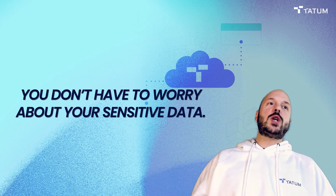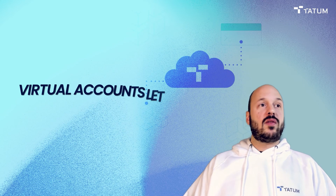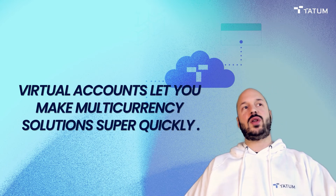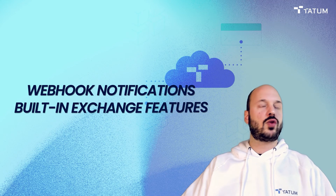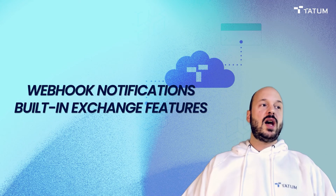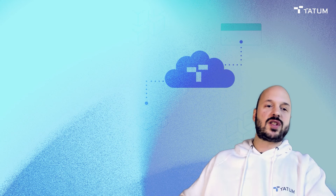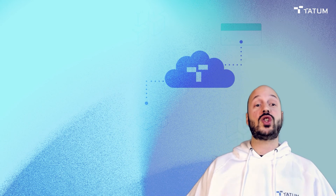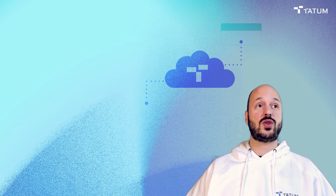I didn't even get into our virtual accounts, which is a whole other dimension — a parallel layer to the blockchain that gives you the ability to automatically scan blockchain addresses for incoming transactions, webhook notifications, built-in crypto exchange functionality, trading features, and virtual currencies. There's a whole other suite of features there. I'll link to virtual accounts in the description. They really open up a lot of possibilities for building multi-currency apps and really complicated solutions that you'd have a hard time doing otherwise.